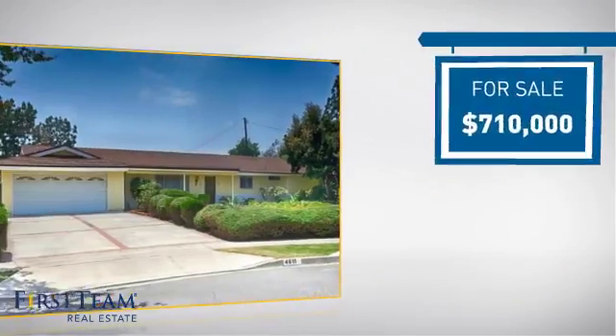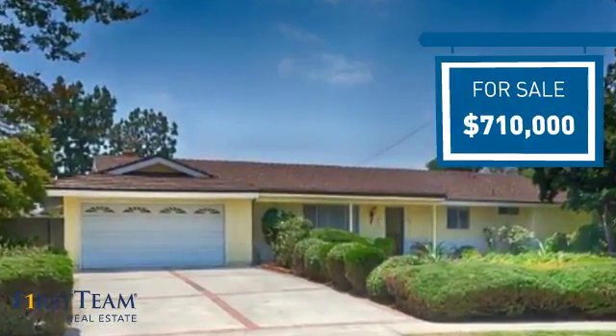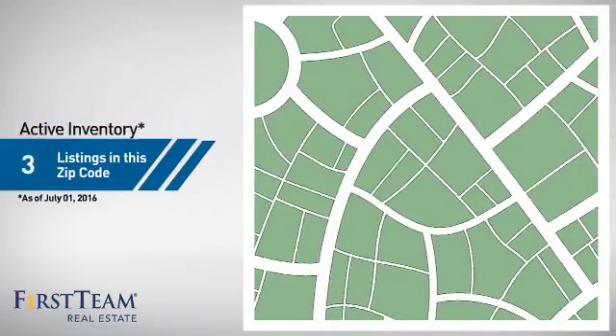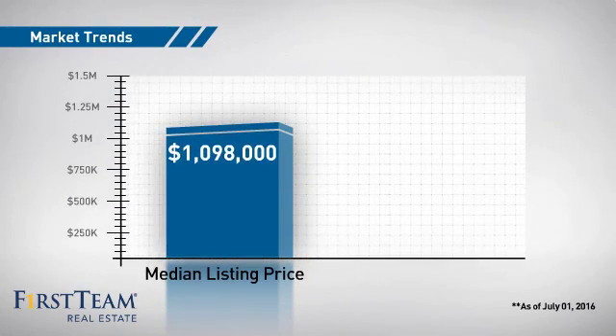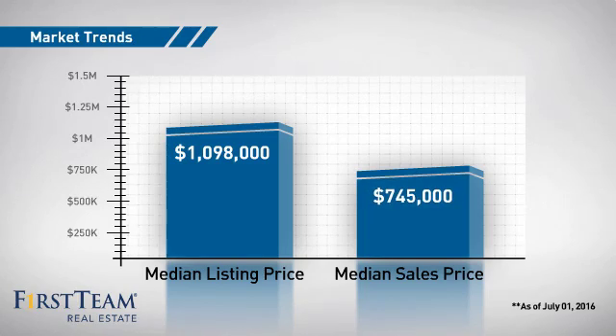Currently listed at just over $700,000, it offers an excellent value for the area. Wondering how it stacks up against the competition? There are now just over 180 homes on the market within this zip code, with a median list price of just under $1.1 million and a median sale price of just over $700,000.